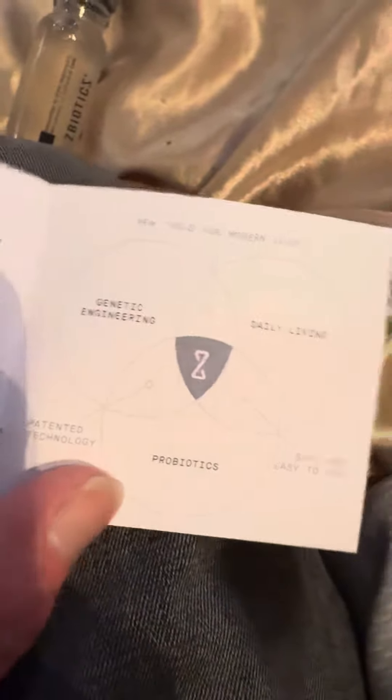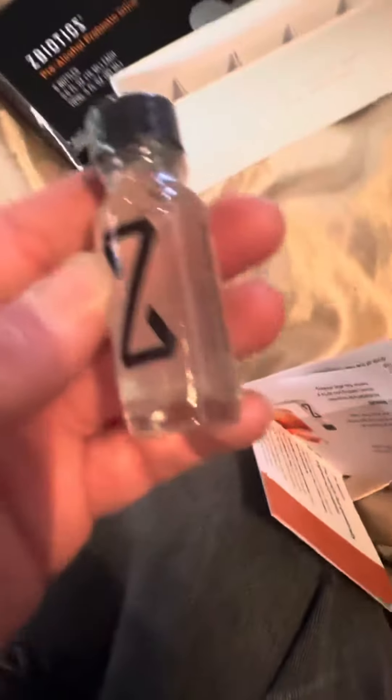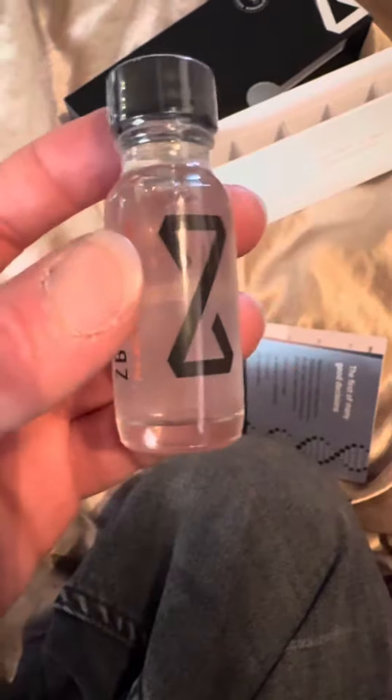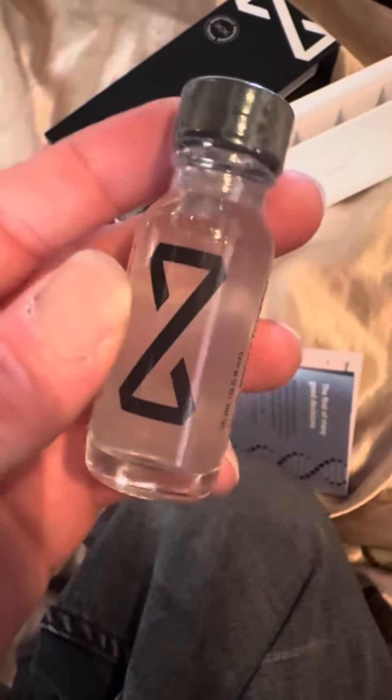So yeah guys, pretty dope — ZBiotics, check it out. Honestly it works great for me. I drink pretty much daily and ZBiotics works great, so check it out guys.